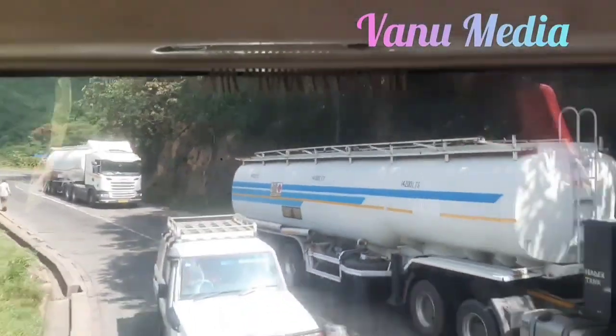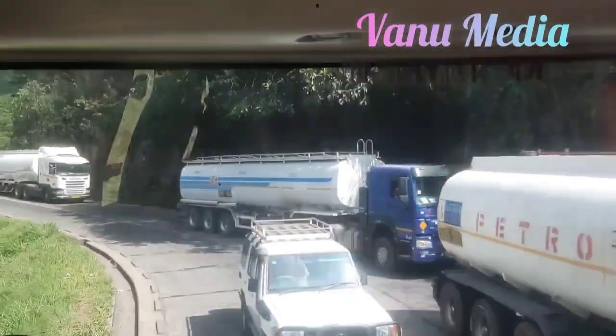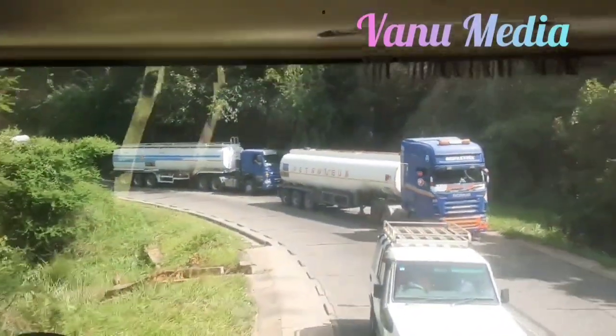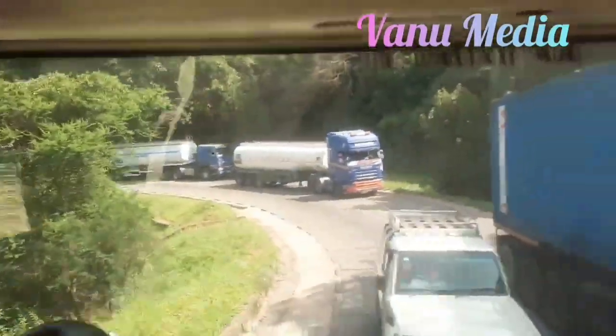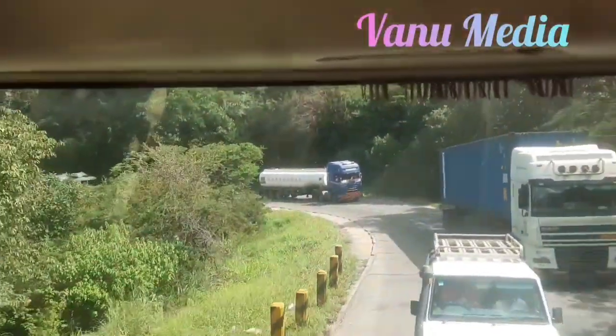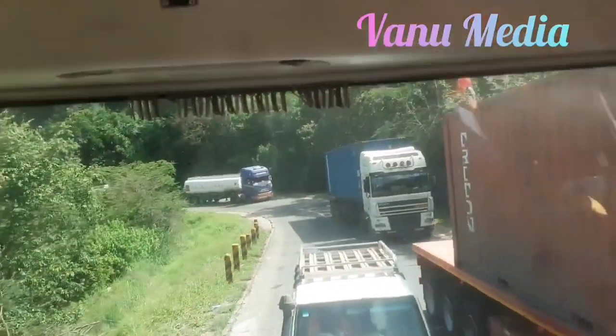If you are not comfortable driving the road, hire a local driver. Katonga Mountain Road is a challenging and dangerous road, but it is also a beautiful and rewarding drive. If you are up for the challenge, be sure to take the necessary precautions and enjoy the ride.